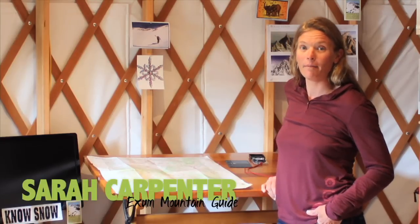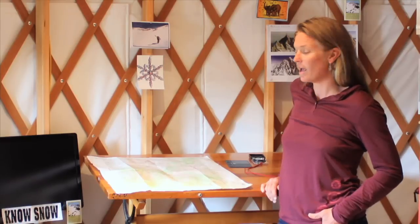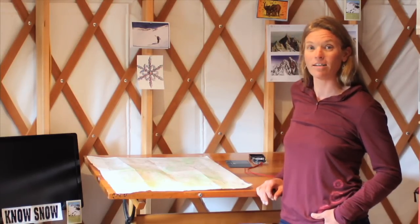My name is Sarah Carpenter. I am the co-owner of the American Avalanche Institute and I also work as a ski guide here in the Tetons. A really important mountain skill that translates really well to winter travel and avalanche hazard mitigation is map reading.